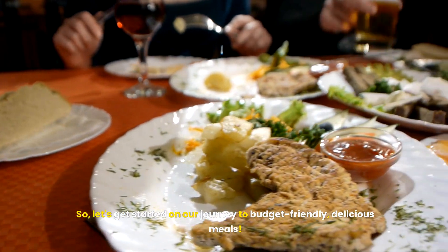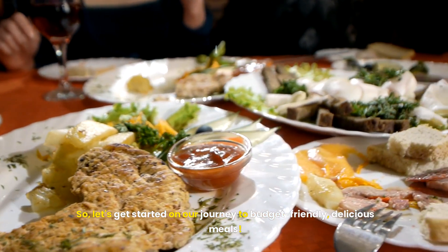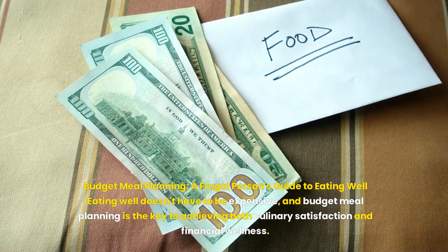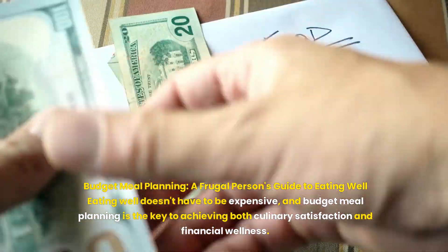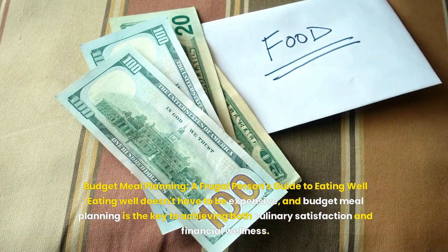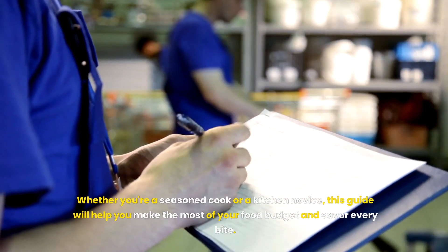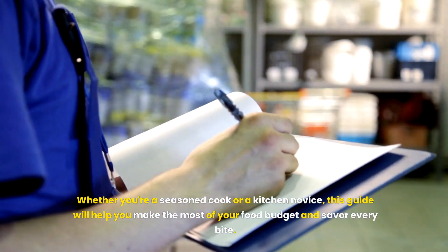Let's get started on our journey to budget-friendly, delicious meals. Budget meal planning — a frugal person's guide to eating well. Eating well doesn't have to be expensive, and budget meal planning is the key to achieving both culinary satisfaction and financial wellness. Whether you're a seasoned cook or a kitchen novice, this guide will help you make the most of your food budget and savor every bite.